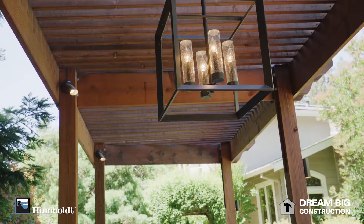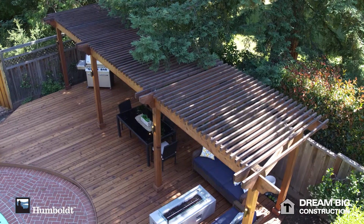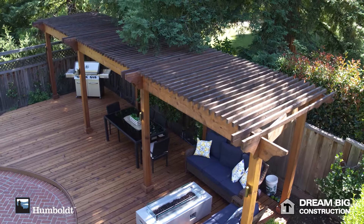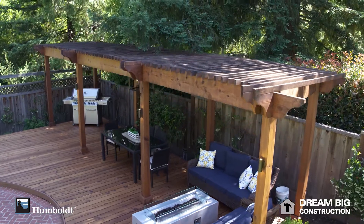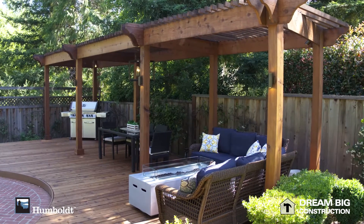We have integrated barbecue and fire pit into that structure, all plumbed in. There is integrated lighting, all remote controlled, so it really gave them a wonderful place to entertain family and friends.